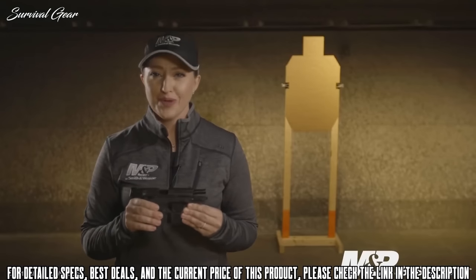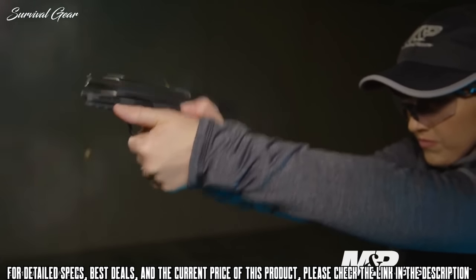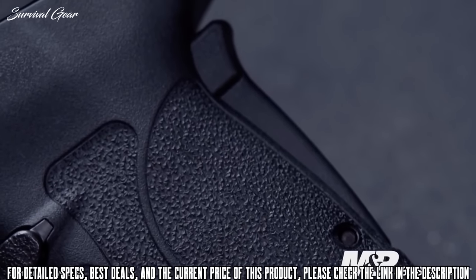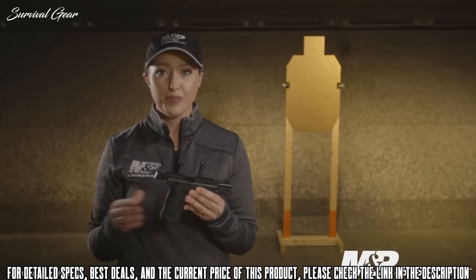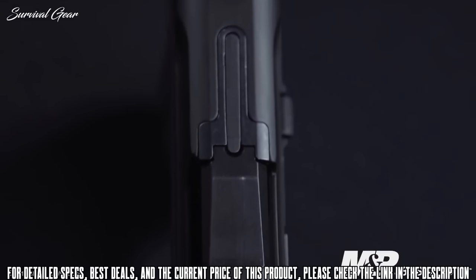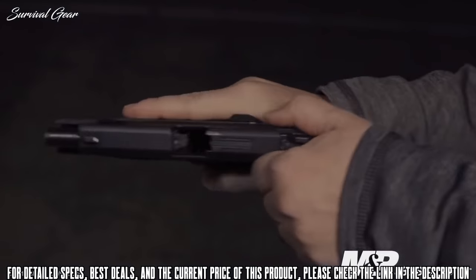For the trigger on this M&P 380 Shield, it's a single one-piece trigger that breaks crisp and light at about 5 pounds. Unlike other M2.0s, this firearm features a grip safety, but it also comes with texture all the way around the grip. This is optimized for that 380 caliber. The slide profile is very similar to the rest of the M&P family, but it also includes a tactile loaded chamber indicator, and the slide is tapered to allow easy rack positioning.